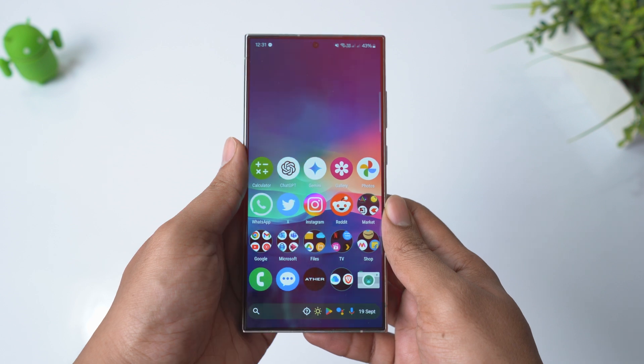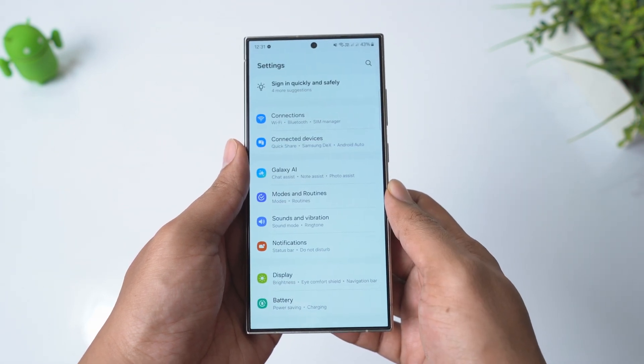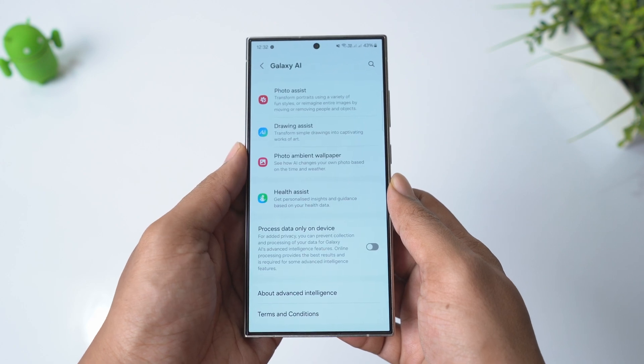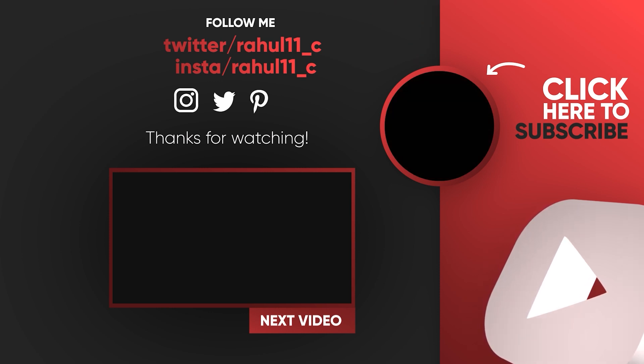That's a wrap up. I had seen lots of reviews claiming Samsung Galaxy AI to be better than Google's Magic Editor, but it wasn't the case for me — the results are in front of our eyes. Let me know what you think in the comment section below, I'll be happy to discuss. Thanks for watching — if you like this video give it a thumbs up and also subscribe if you haven't. If you have any questions, please drop a comment and I will be happy to answer them. I will see you on the next one — until next time, take care.